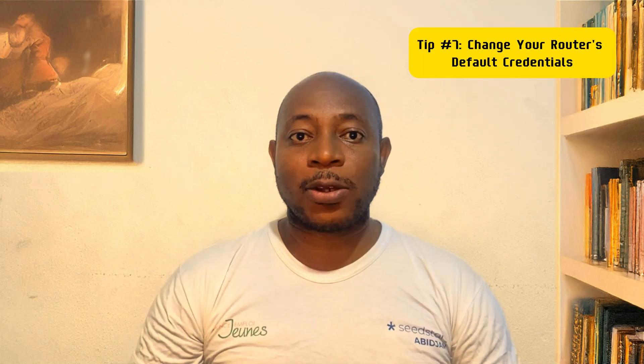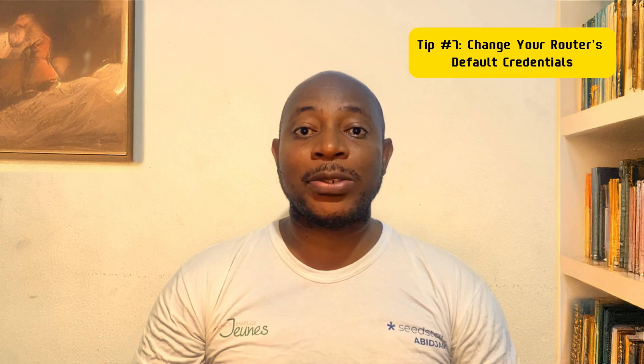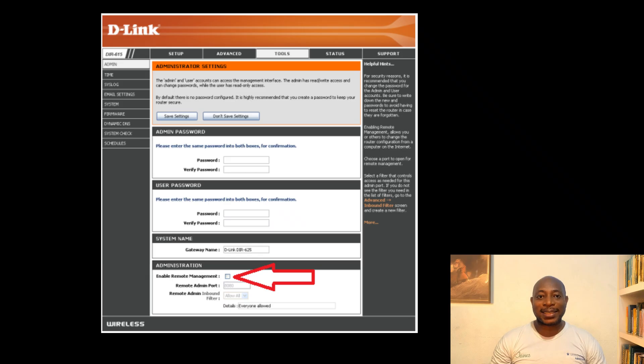80% of home Wi-Fi routers still use their default admin credentials, meaning anyone with the right list can log in, change your settings, and install malware on your network. Fix this right now: change the default username and password, disable remote access, and update your router's firmware. Most router hacks happen simply because people never update their firmware.